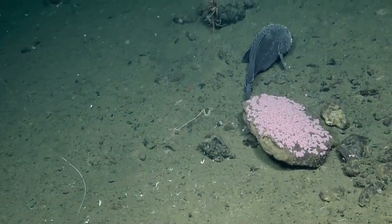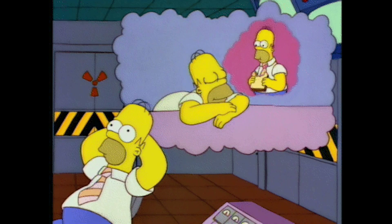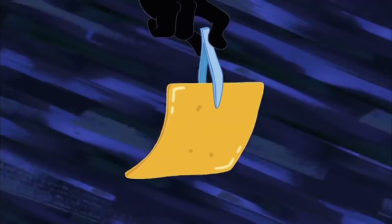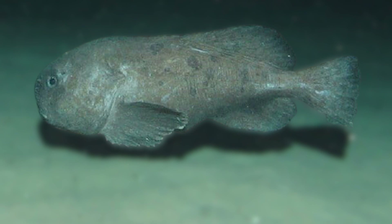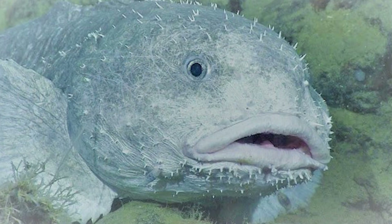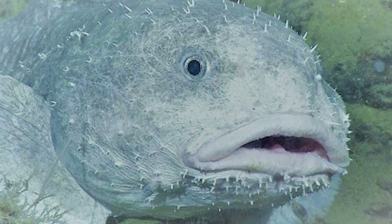Having the ability to float in place without having to swim can be extremely beneficial if you are trying to conserve energy. In the deep sea, food is hard to come by. This means that if you have any hope of survival, you must conserve as much energy as possible. By floating along near the ocean floor with minimal effort, they can search for food without expending much energy.